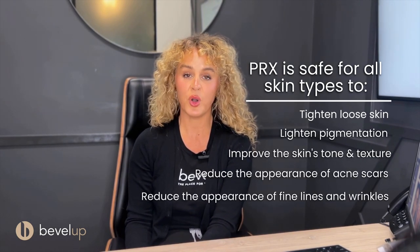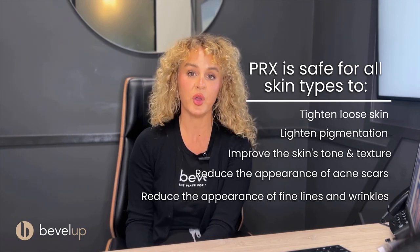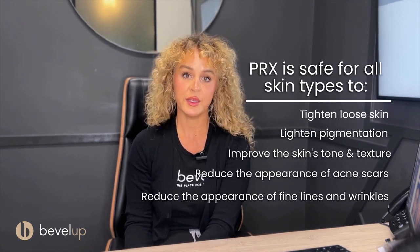PRX is good for any skin type and any skin tone. PRX is clarifying, brightening, and toning. It gives you all-over skin rejuvenation, works on wrinkles and also scarring, and it is also a fantastic product that can be combined with other modalities we offer here if you're looking for an advanced treatment plan.